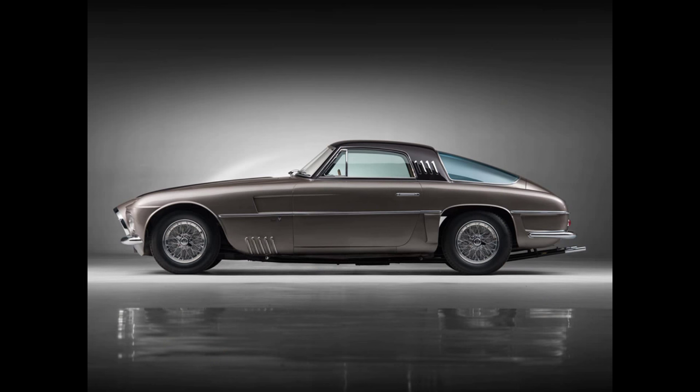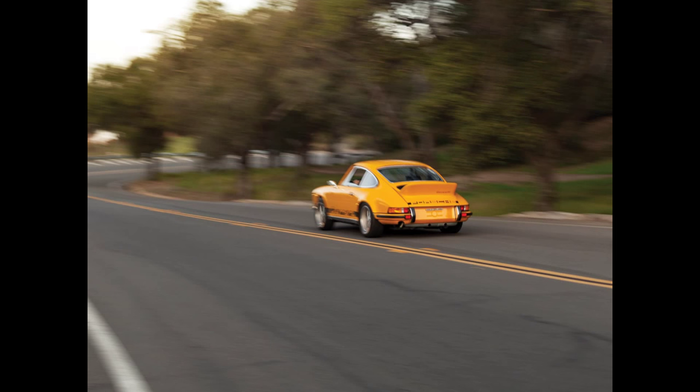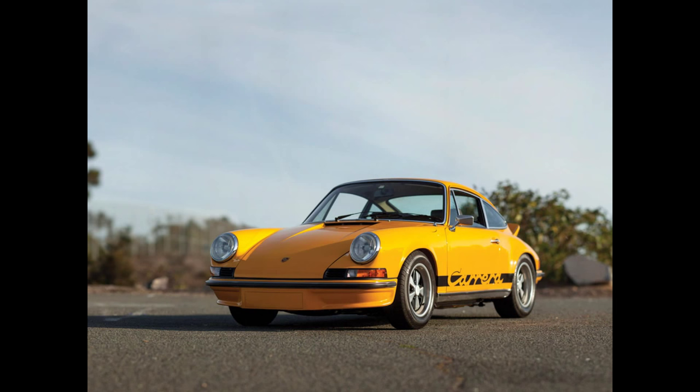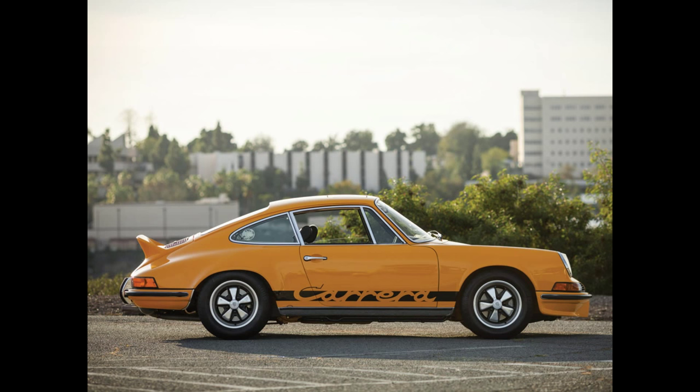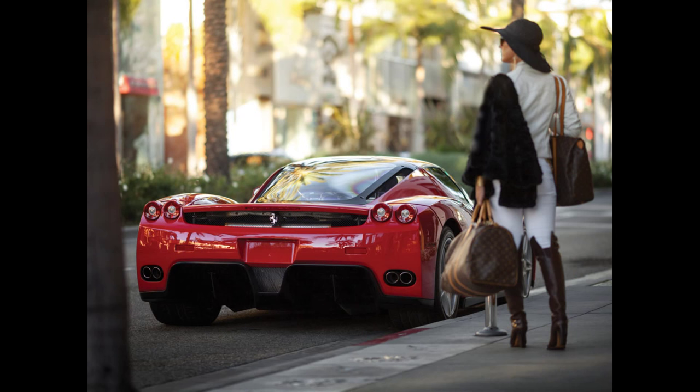A '53 Ferrari 250 Europa by Vignale is estimated at $3.8 to $4.5 million. The BMW M1 is now a million-dollar car — who would have seen that coming? A '73 Porsche Carrera RS 2.7 Touring package is also a million-dollar car now. The 2003 Ferrari Enzo is $3 million to $3.5 million — these were about $800,000 when new. I don't think anything else has appreciated quite that much, aside from maybe Ford GTs, and even those probably haven't tripled in value.